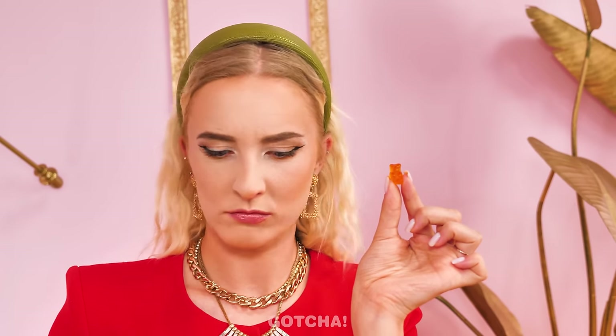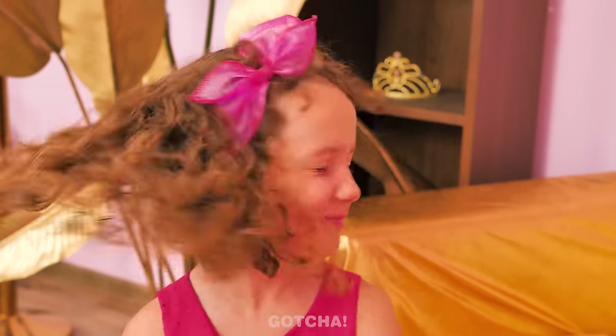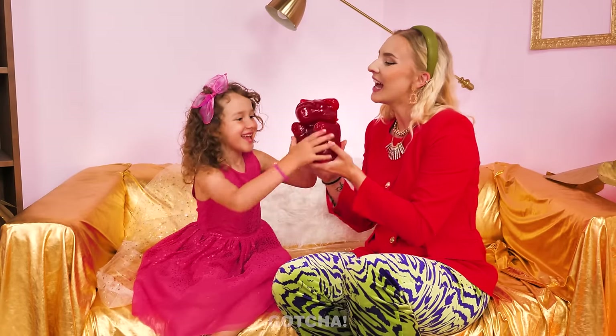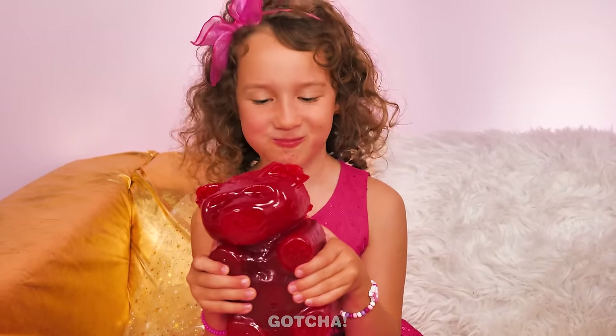I don't want a gummy bear! That's too small! Too small? No problem! I've got a bigger gummy bear! I don't want that either! Still a no? How about an extra large gummy bear? Still too small! This one's heavier than a rock! Ooh! That's what I want! Gimme gimme! It's so big! Yum! Tasty, too!